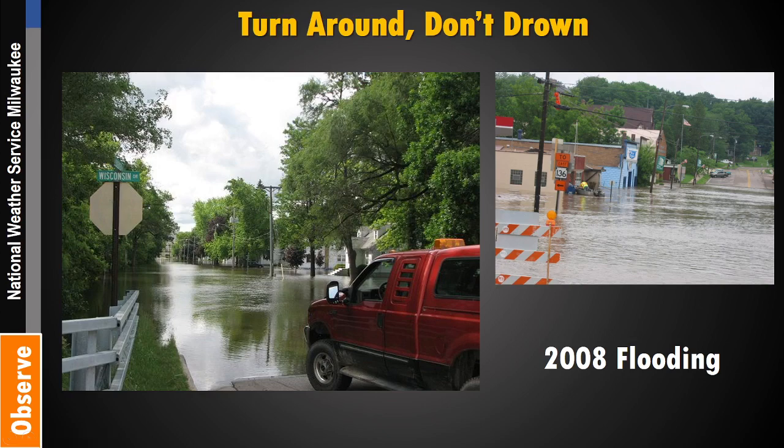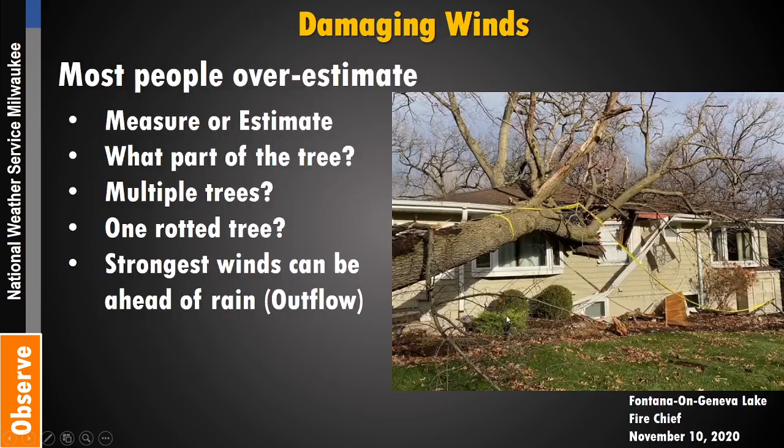Our slogan is 'turn around, don't drown.' We've had many fatalities because people tried to drive through flooded roadways, thinking their car will stay on the ground. But the car floats like a boat pretty quickly — once your tires are off the ground, there's not much you can do. Even if you don't drown, you're likely going to ruin your car. It's best not to try to drive through any flooded roadways.